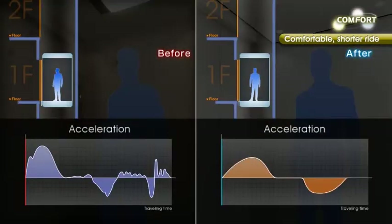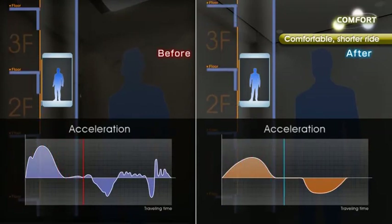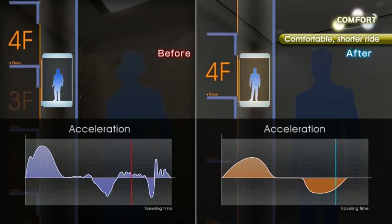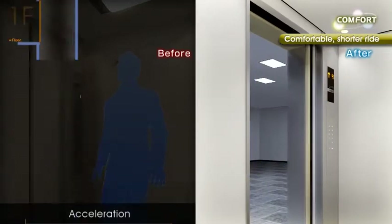Smooth and efficient acceleration and deceleration achieved by the latest drive control minimize car vibration for a comfortable elevator ride. Furthermore, as the traveling time is reduced, passengers can reach the destination floor more quickly.